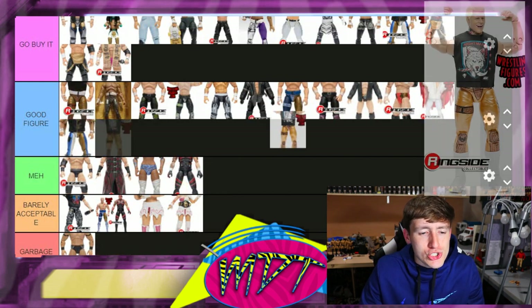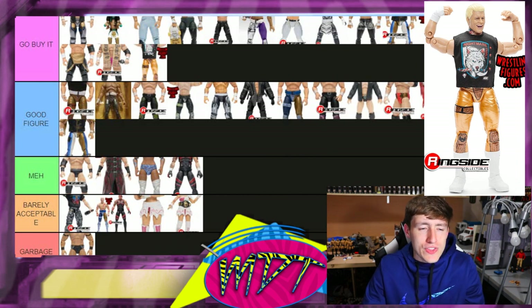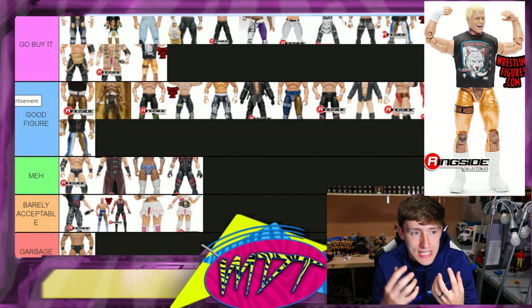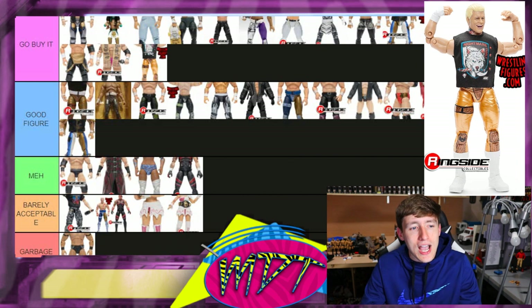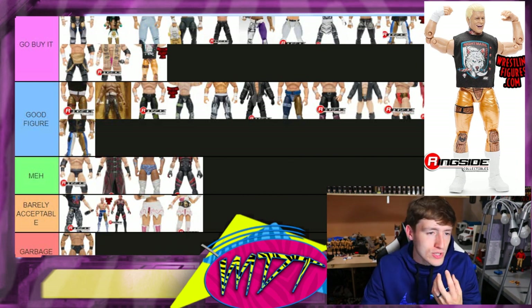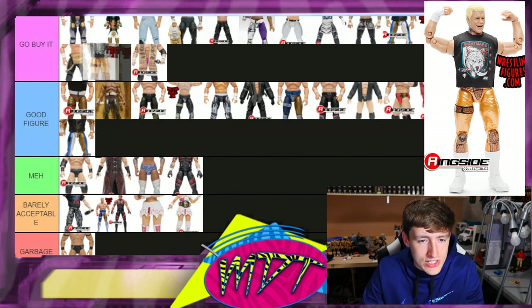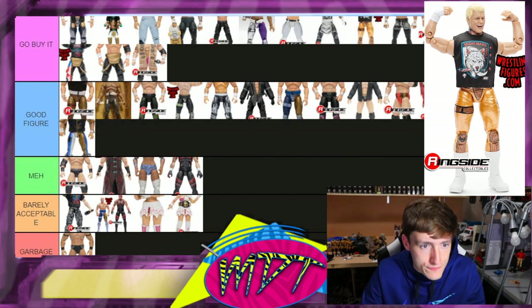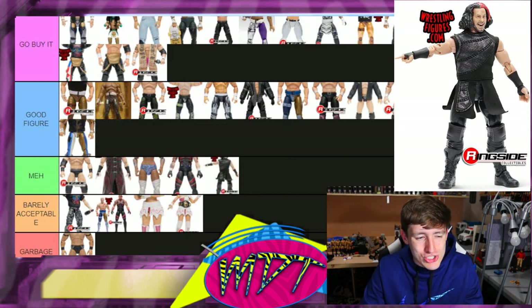Chase variant Cody in the gold — this one is 'Go Buy It.' It's insane — the gold on this figure is outrageous. The t-shirt's insane, the attire is just nutty. I like this chase variant Cody even better than the series one. The tire is just incredible, how gold and beautiful it is. It's definitely better than MJF, better than Santana and Ortiz, better than Nick — it is very freaking good.